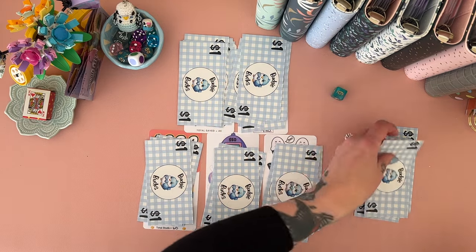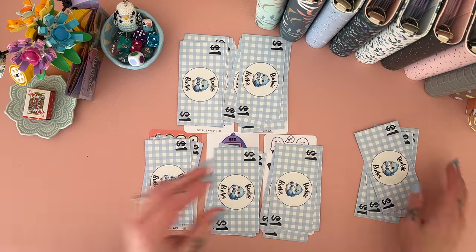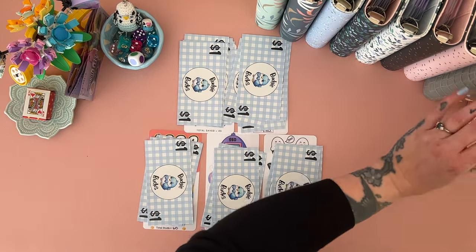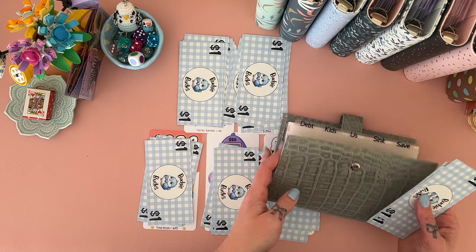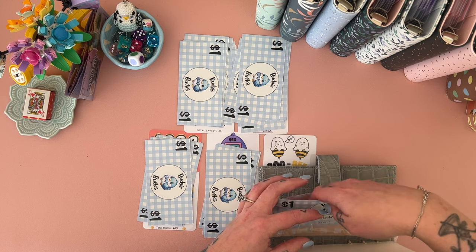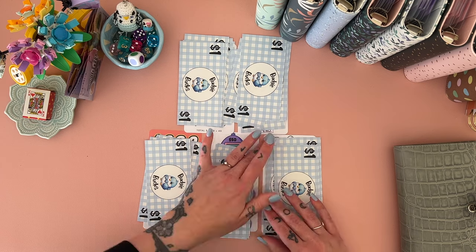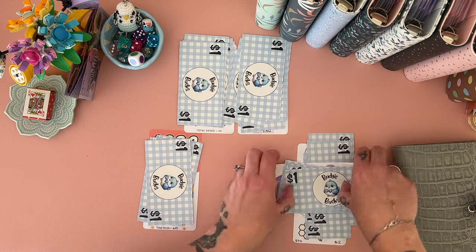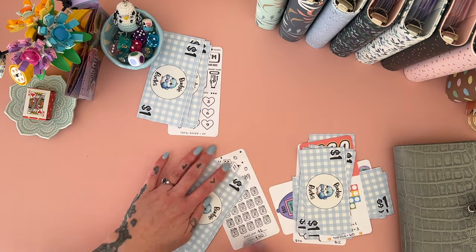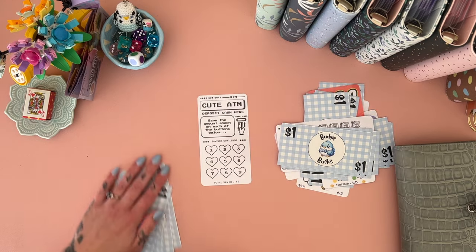Last one — okay, that was fun! So we've got one, two, three, four going into our other challenge bonus. I'm going to leave them in here until I do my cash stuffing, and then I'll pull them out. Here's how we're going to do it — I'll move them around so they each get a pretty even spread. Good.